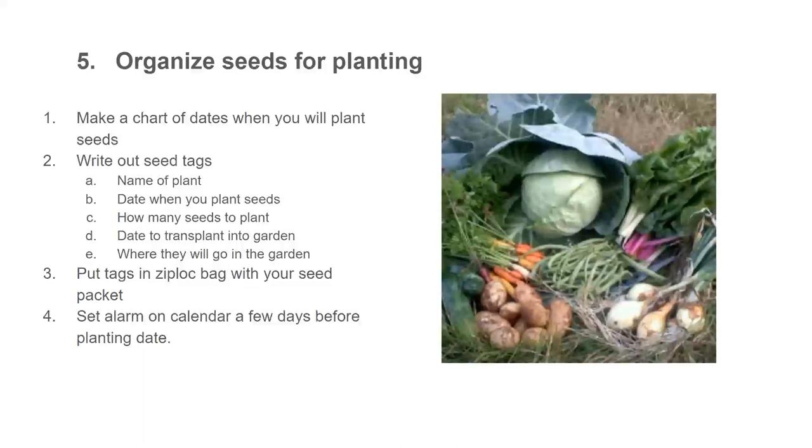Number five: organize the seeds for planting. First, make a chart of the dates when you're going to plant your seeds, because different species need different times. I like to plant my onion seeds the last week of January or first week of February where I live. A couple of weeks later, mid-February, I plant my peppers and tomatoes — I'm growing those in a greenhouse so I don't buy transplants, I start everything myself. I get all my seed tags ready in December, and on each tag I write five things.